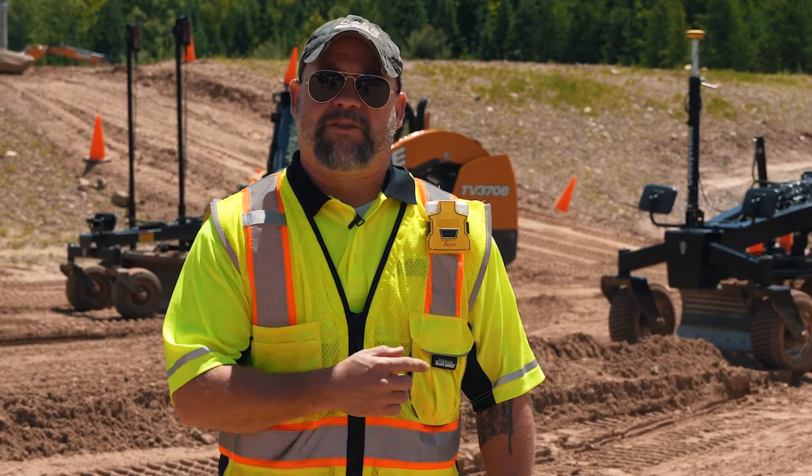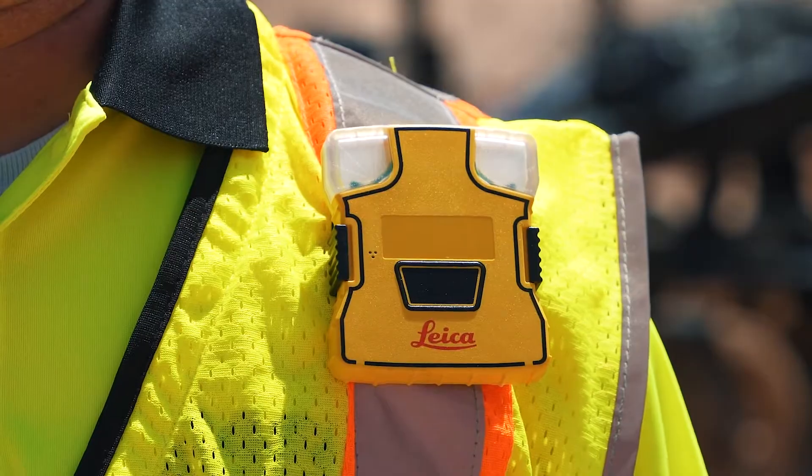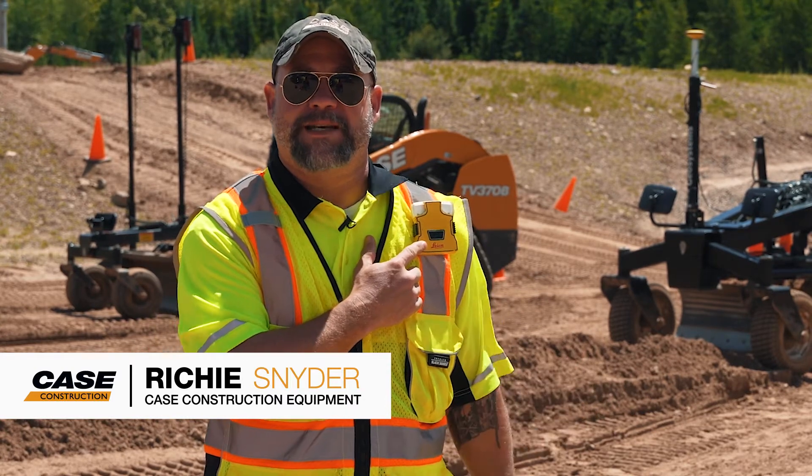You'll notice on my safety vest I'm wearing a tag that is part of the PA80 Personal Awareness System. As I start walking closer to this machine that's outfitted with the 3D solution, you'll notice my color starts to change on my tag.